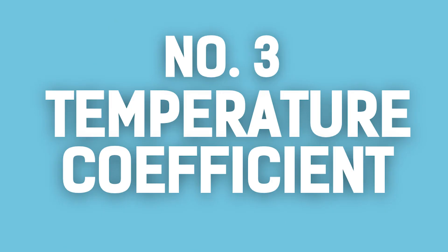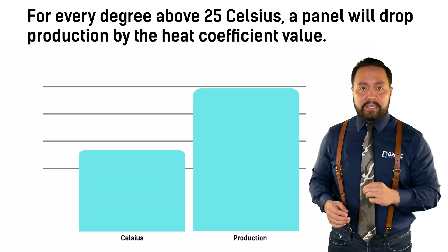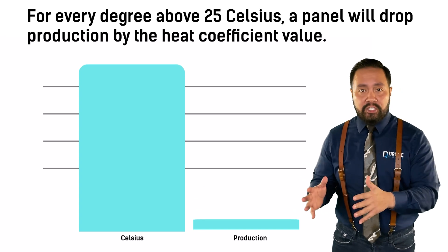The temperature coefficient represents how well a solar panel can perform in high temperatures. It works like this: for every degree above 25°C, a panel will drop production by the heat coefficient value. While this is an important number, having the lowest temperature coefficient doesn't make a panel better — we'll get into that in a moment.